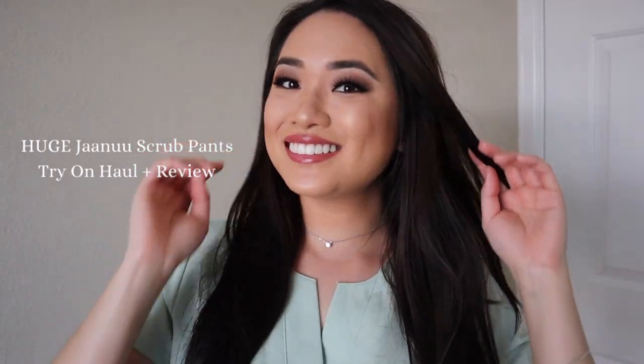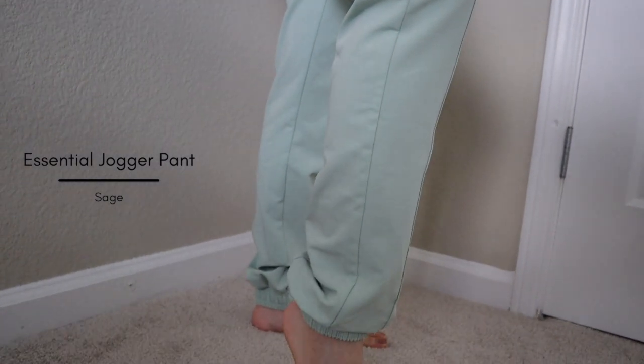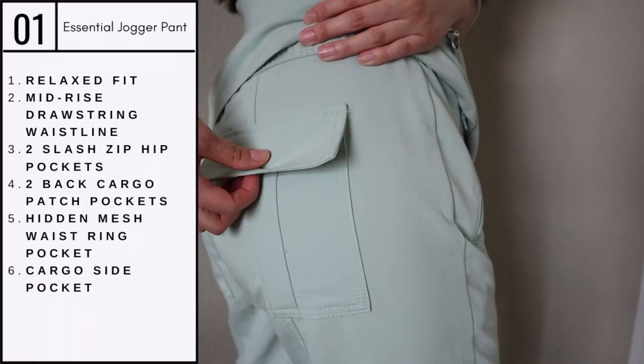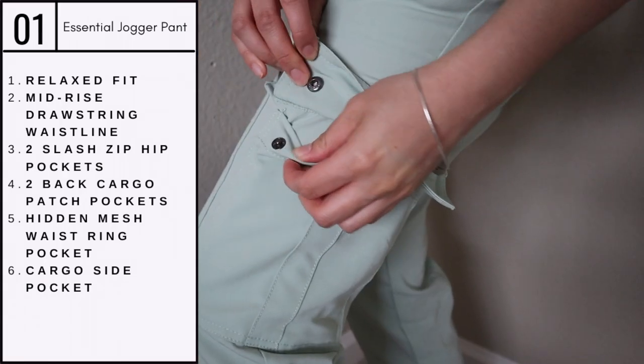Hey guys, welcome back to my channel! Today I will be reviewing the Janu scrub pants. The first pair are the essential jogger pants. I love the lining on these scrubs because it gives such a sleek look. There is also a drawstring in the front as well as pockets all around the pants.